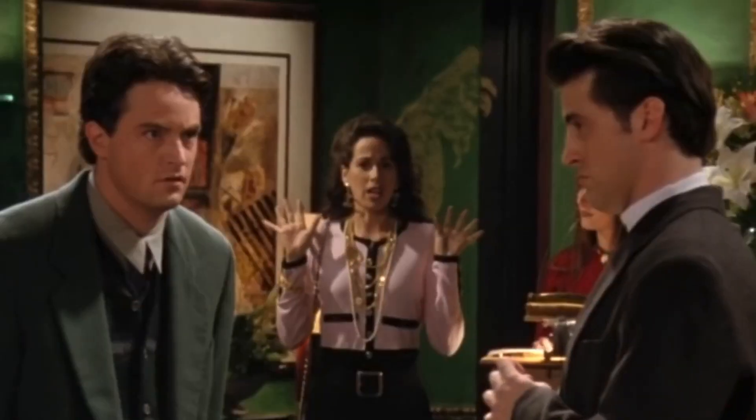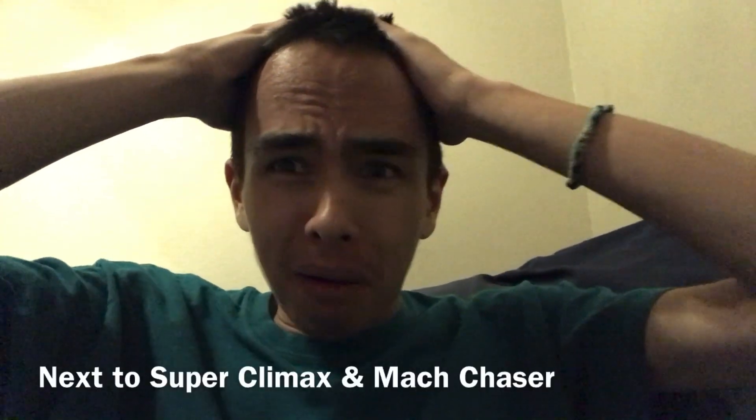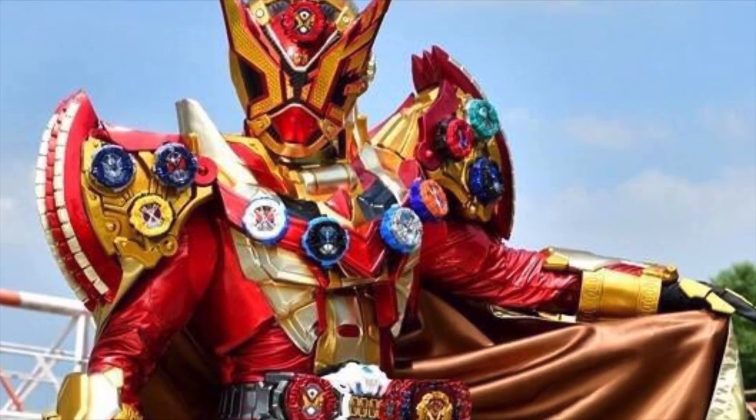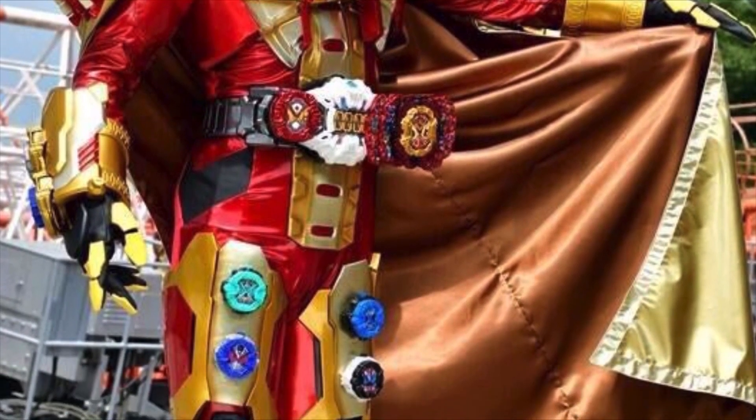Oh. My. That's about as horrible as Kamen Rider Zero's suit. First you make him a scaredy cat, now you give him probably the worst power-up suit in Kamen Rider history. What the actual ass is this suit? What even is it?